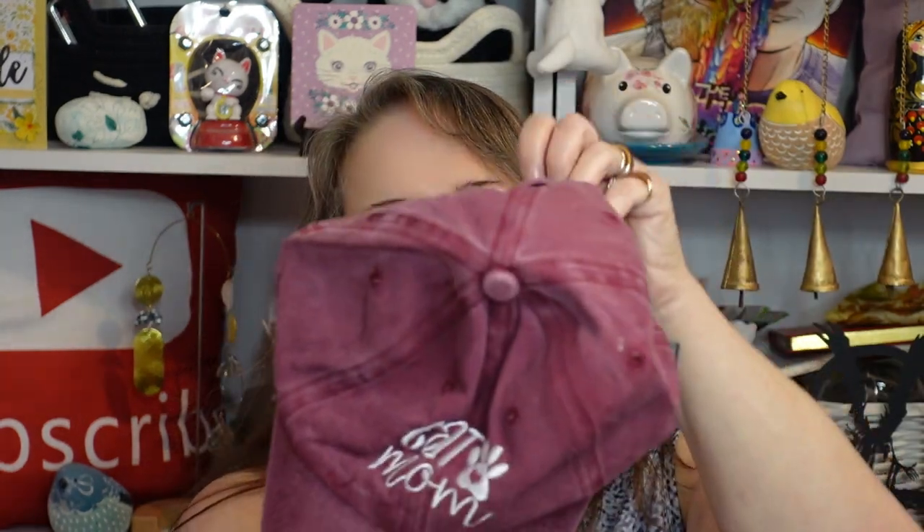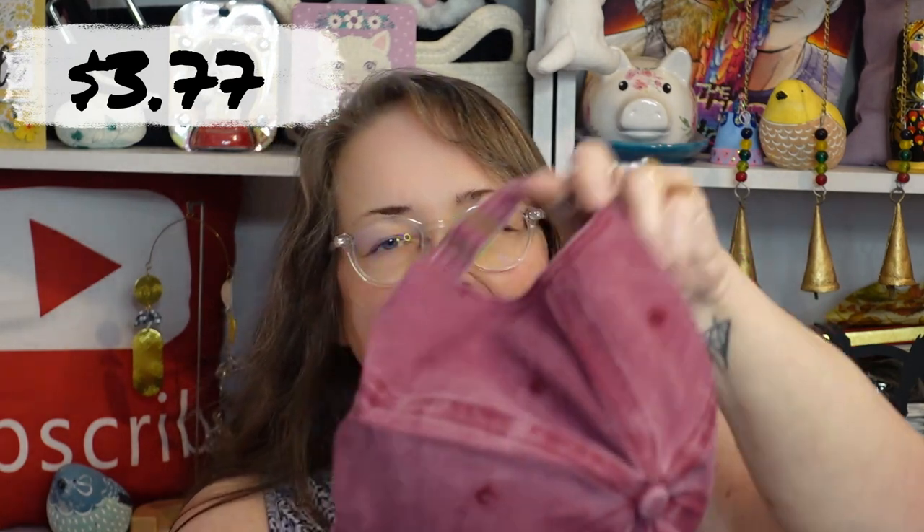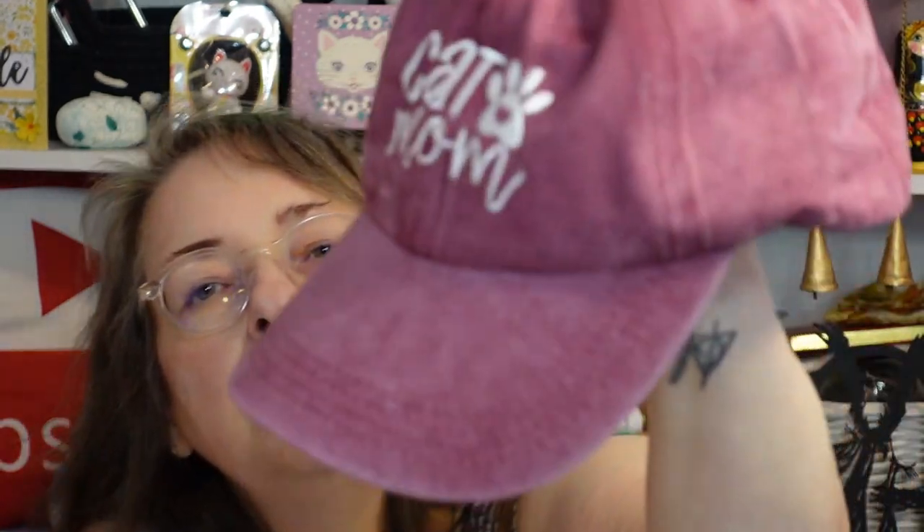I see a hat — I have hats, I don't wear them often, occasionally for a video. It says 'Cat Mom.' It's adjustable. That's cute, huh? Cat Mom. Maybe I'll wear it in a cat lady video. I like the color of it.